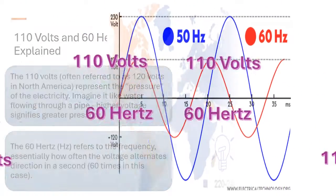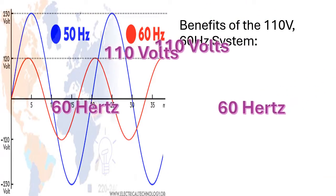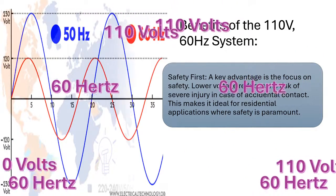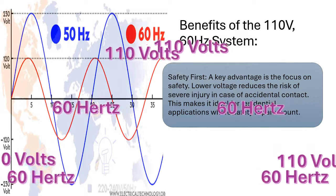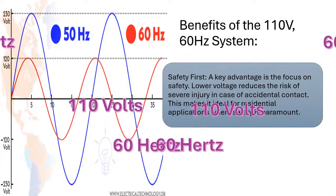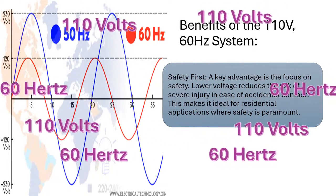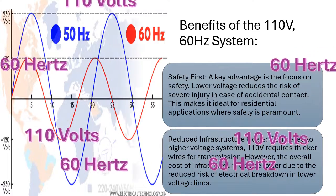Benefits of the 110V 60 hertz system. Safety first — a key advantage is the focus on safety. Lower voltage reduces the risk of severe injury in case of accidental contact. This makes it ideal for residential applications where safety is paramount.